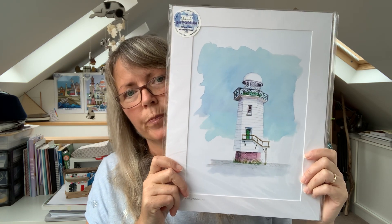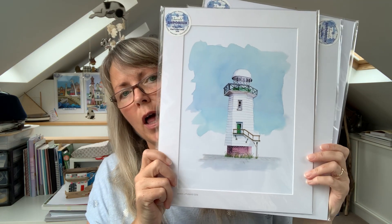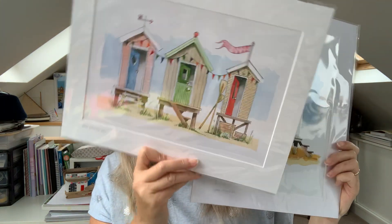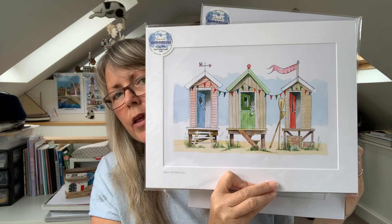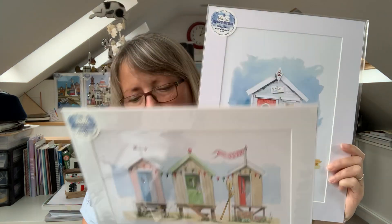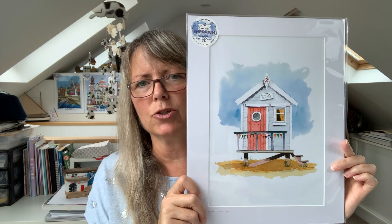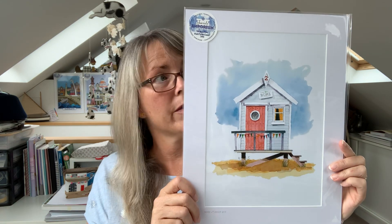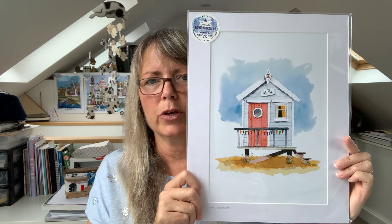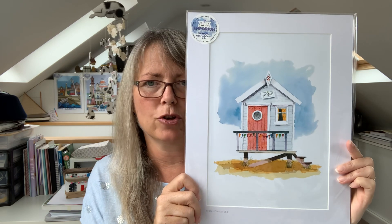We've got an A3 mounted print of a lighthouse, an A3 mounted print of beach huts, and an A3 mounted print of a single beach hut. These are the actual prizes that are going to come out to you, ready for you to just put on your wall in the frame of your choice.